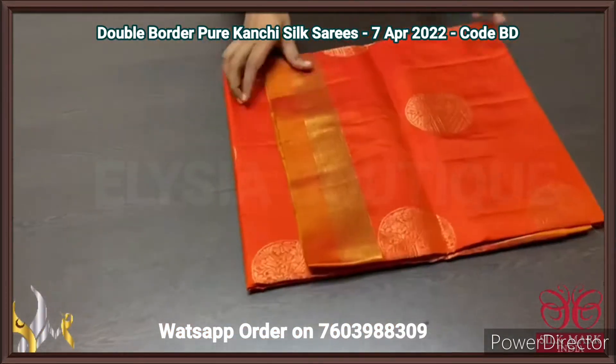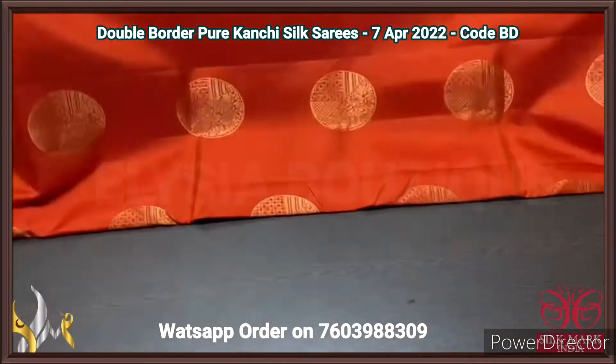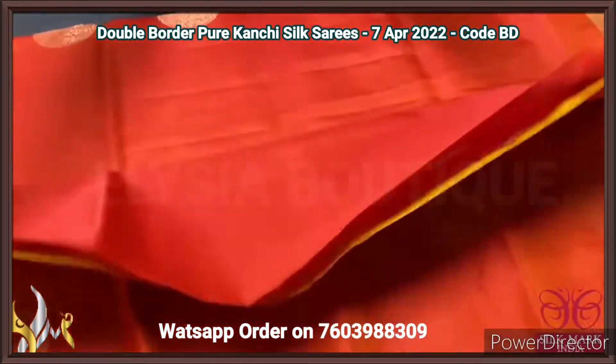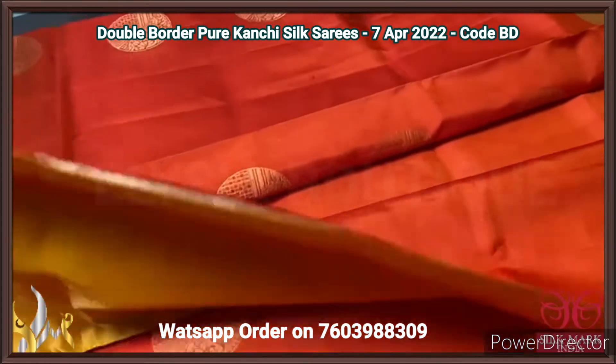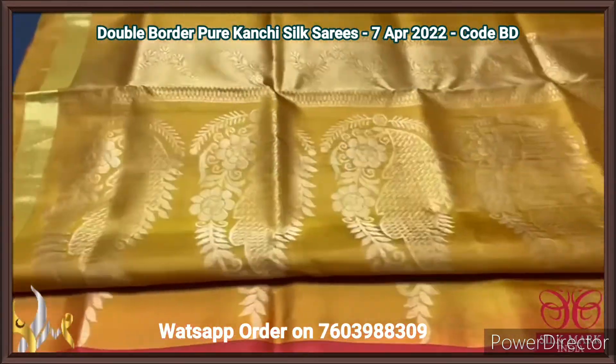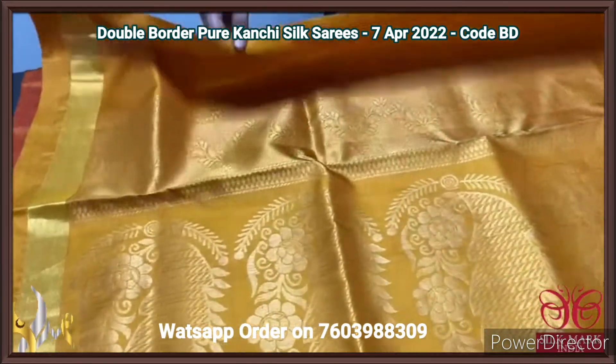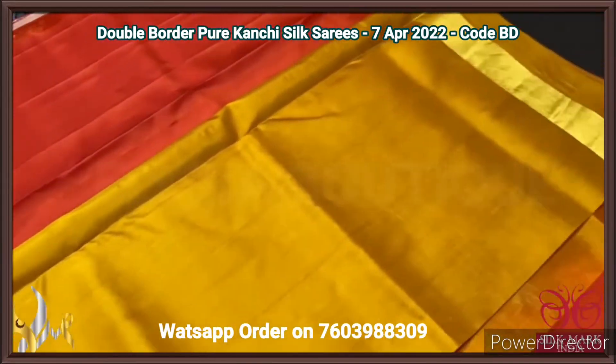Pure Kanjiwaram soft silk sari, double border design with gold zari work — beautiful saris with a combination that is very unique. Mustard yellow colour pallu with big motif design done using golden zari. And we have same colour plain blouse piece with borders.